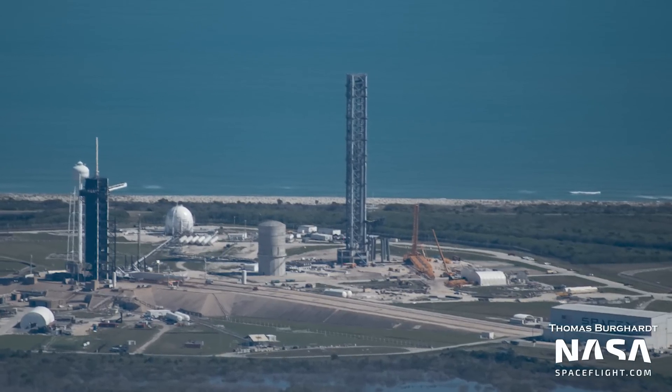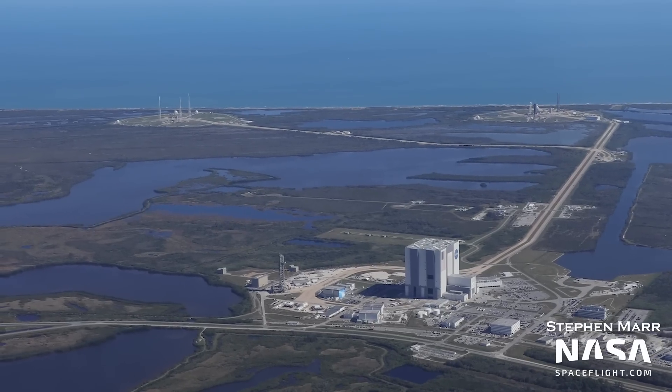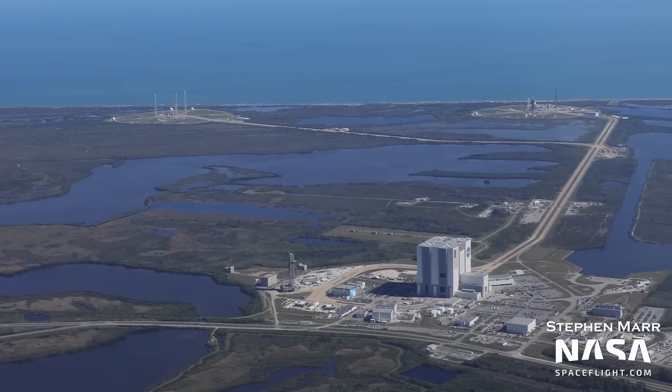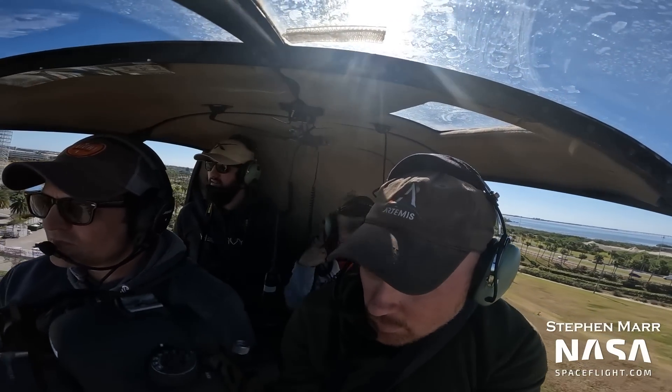What we saw on this flyover helped solve a mystery regarding the next Starship Tower, and SpaceX has started construction on yet another tower — but not for Starship. Hey everyone, this is Thomas Burkhardt for NASA Spaceflight. This week, myself, Steven, and Julia took to the skies over Cape Canaveral. Let's get into the details. But first, thanks to Athletic Greens for sponsoring this video — more on them later.